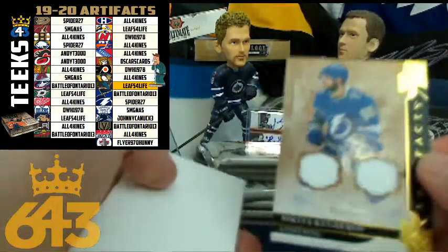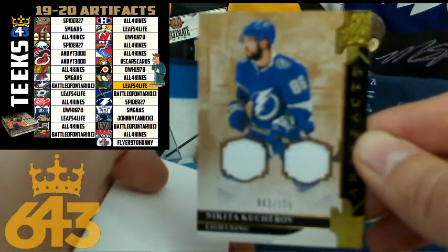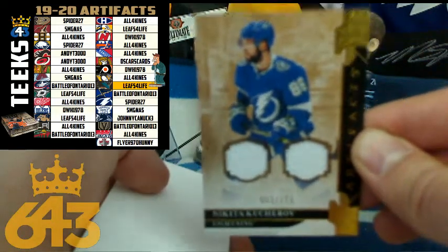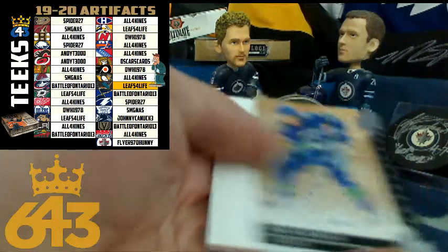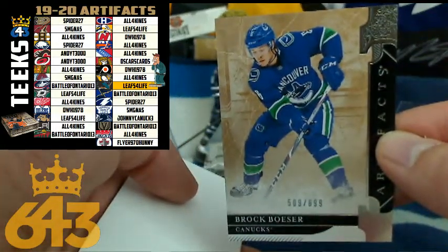First hit — Kucherov, one of the leading scorers in the league, numbered out of 125. That'll be a 3x4 12-point card for Spider. Congratulations, Ray — fellow teacher from Ontario. Ray kicks things off with a dual jersey of one of the best. Brock Boeser is next — that's a 4-point card for Vancouver and Johnny Canuck.